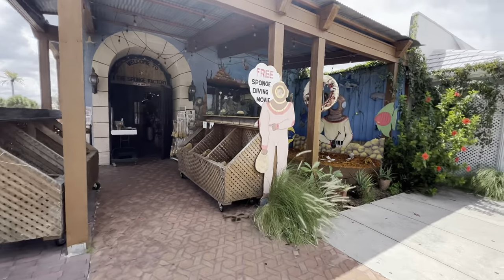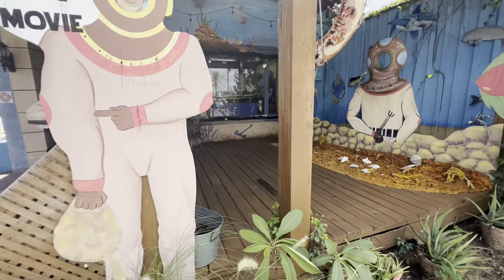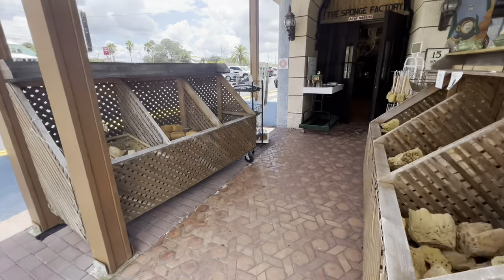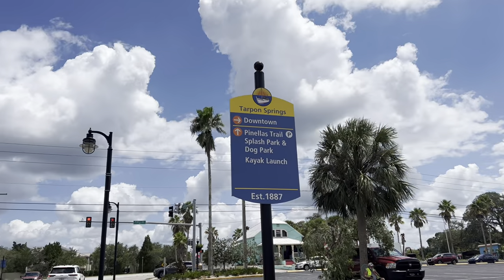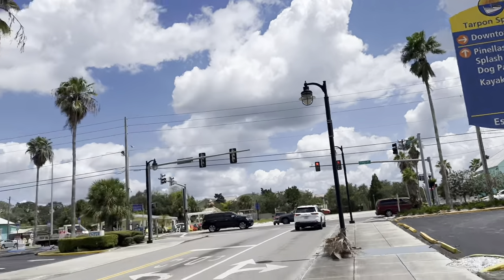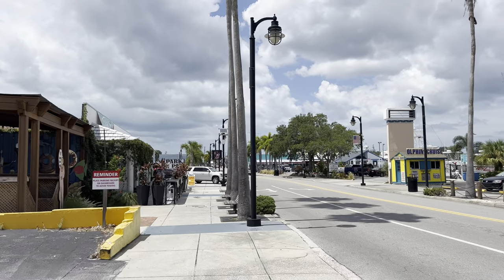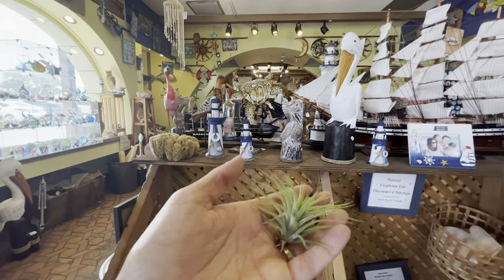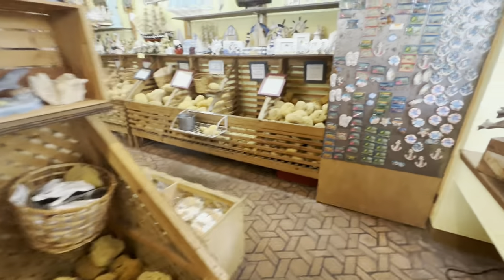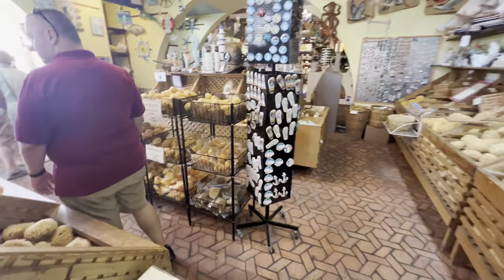Here's this first store — free sponge diving movie. Look, is this new or has it always been here? You can probably stand on it and get your photo taken. Here's one of the signs. It is an absolutely beautiful day — warm, but not horrid yet. Here's the sponge store. We've been in here before, but I wanted to show you it again.